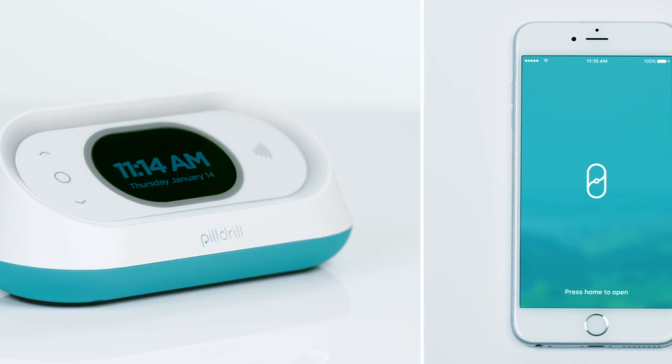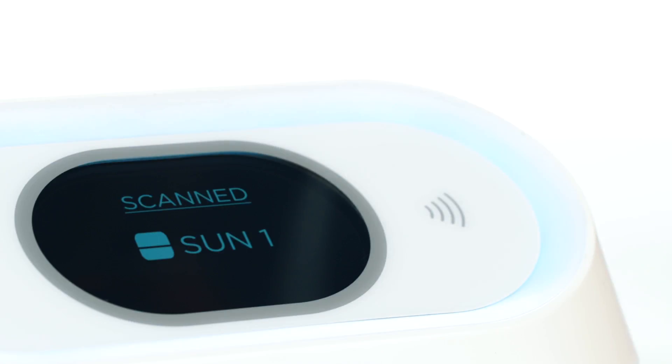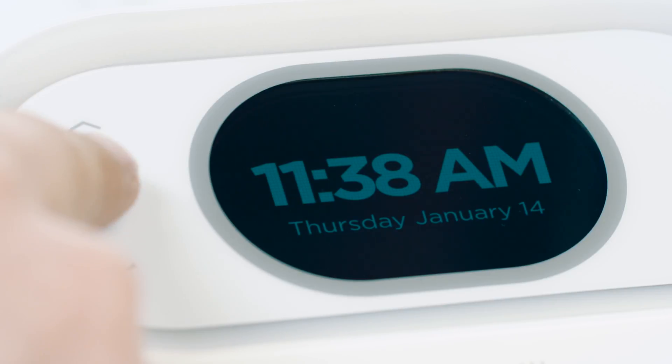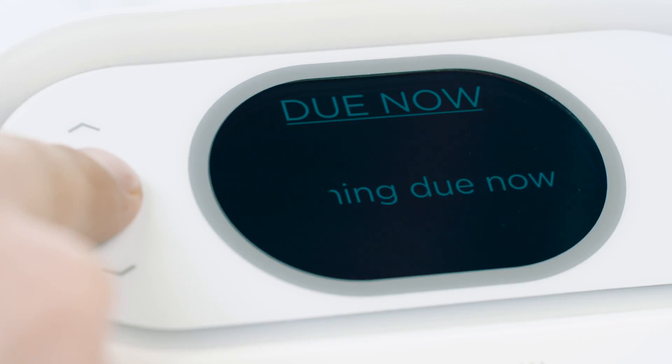On the other hand, there's Granddad. Granddad has a hard time with his meds, and good luck getting him to use a smartphone. That's okay — the PillDrill app is completely optional. All Granddad has to do is wait for reminders from the Hub and scan when he takes a dose. No smartphone needed. And if he does want more information, all Granddad has to do is press this button on the Hub to see his previously taken, currently due, and upcoming schedule for the day.